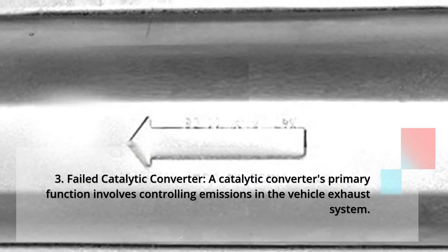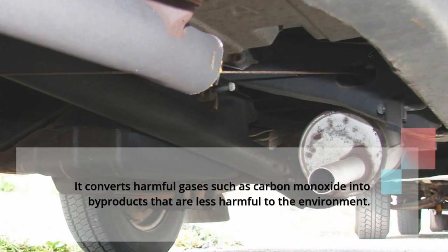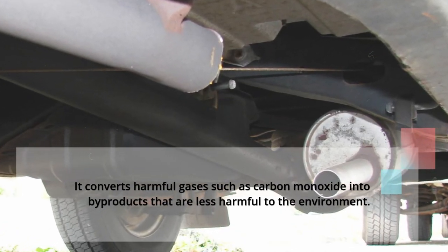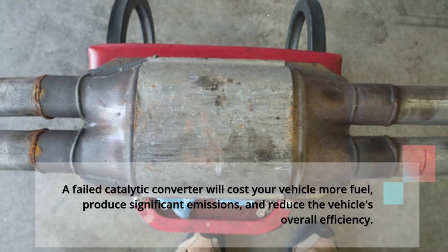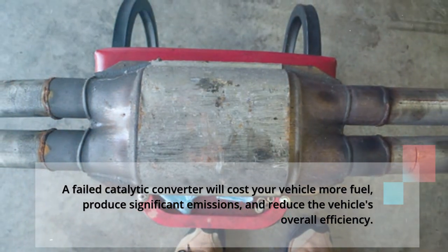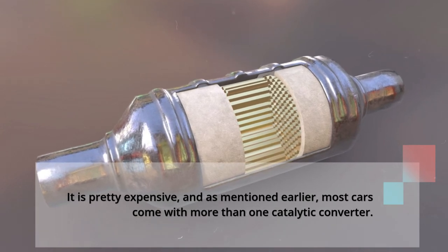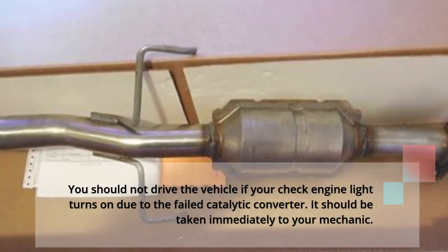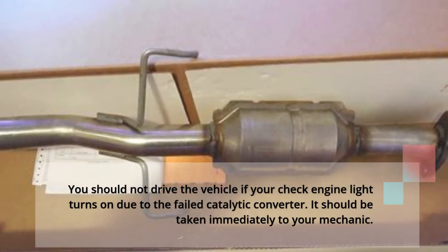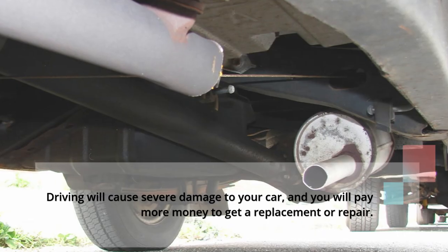3: Failed catalytic converter. A catalytic converter's primary function involves controlling emissions in the vehicle exhaust system. It converts harmful gases such as carbon monoxide into by-products that are less harmful to the environment. A failed catalytic converter will cost your vehicle more fuel, produce significant emissions, and reduce the vehicle's overall efficiency. It is pretty expensive, and most cars come with more than one catalytic converter. You should not drive the vehicle if your check engine light turns on due to a failed catalytic converter — it should be taken immediately to your mechanic, as driving will cause severe damage and cost more to repair or replace.